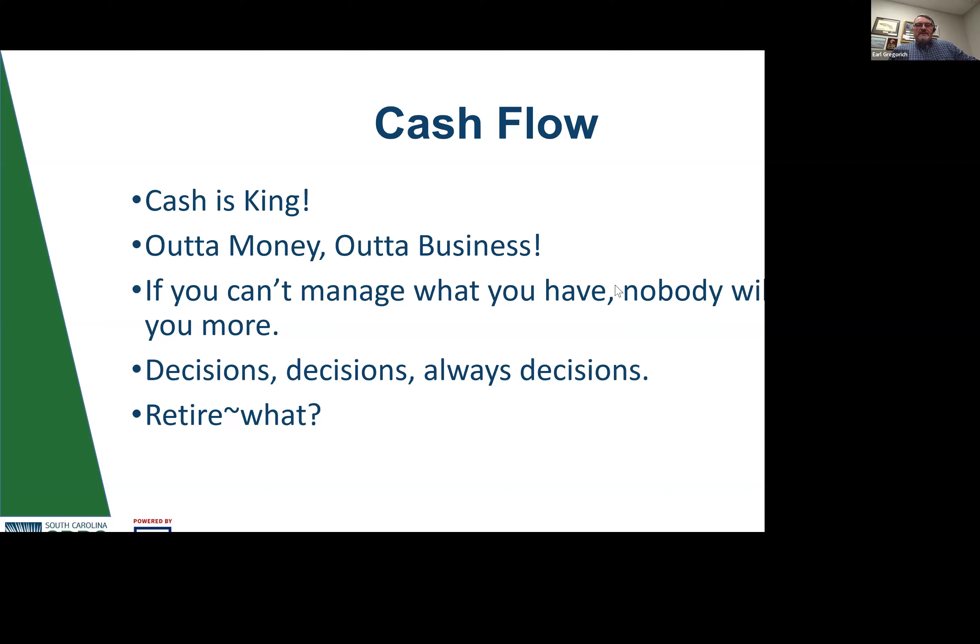Managing cash flow clears up a lot with regards to decision-making and allows you to plan for the future — retirement, possibly selling the business, bringing on another employee, adding equipment. This is no longer 'I hope this works' — it's 'I've planned this out, I know at a set period of time when I have a set amount of money I can actually do this.' If you want to move from being reactive to being proactive in running your business, you've got to get a handle on cash flow.